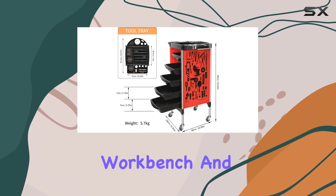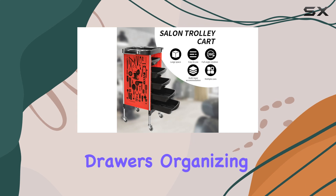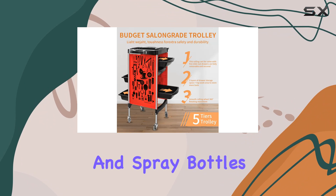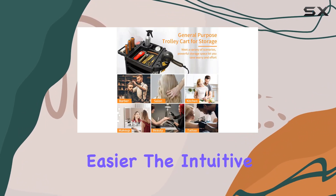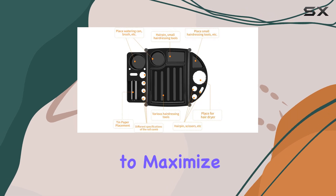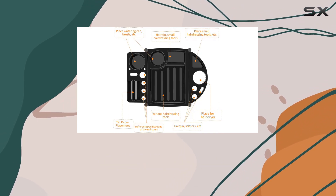With its multifunctional workbench and five spacious drawers, organizing your hair dryers, color bowls, brushes, clippers, and spray bottles has never been easier. The intuitive design features various tool storage slots, allowing you to maximize efficiency and maintain a clean working environment.